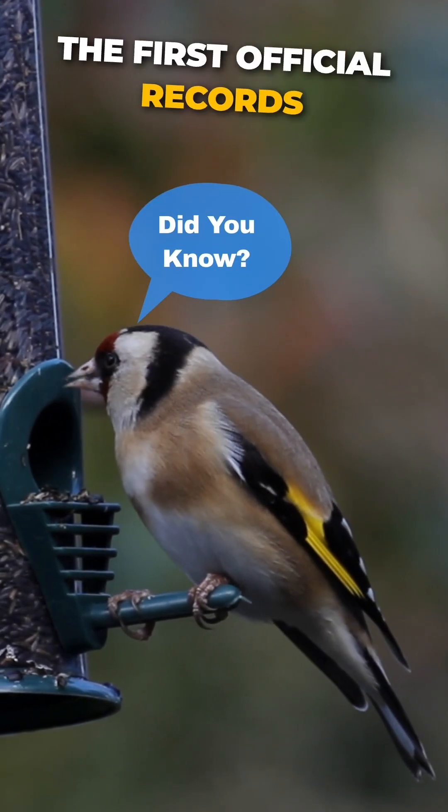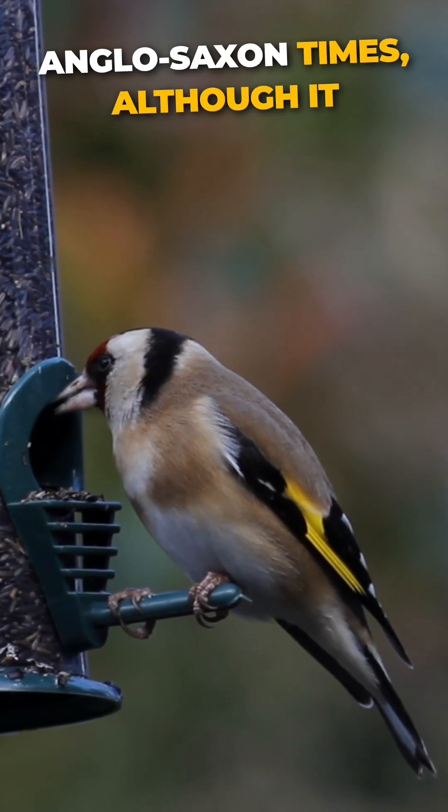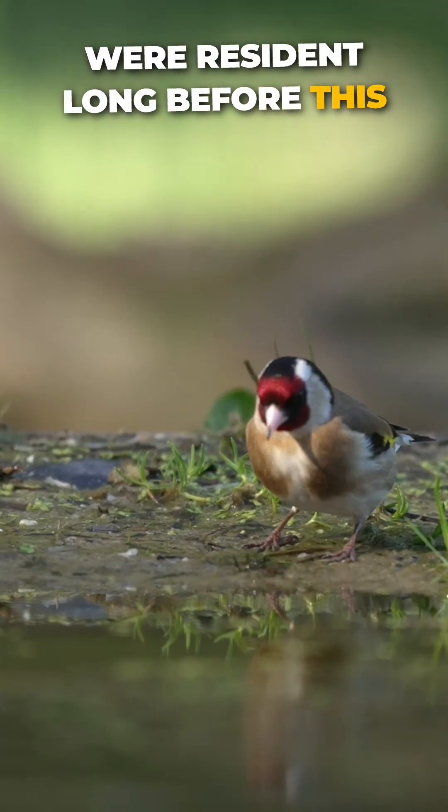Did you know? The first official records of goldfinches in the UK date back to Anglo-Saxon times, although it is highly likely they were resident long before this.